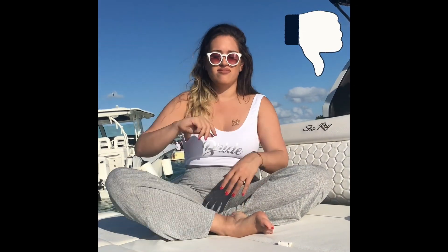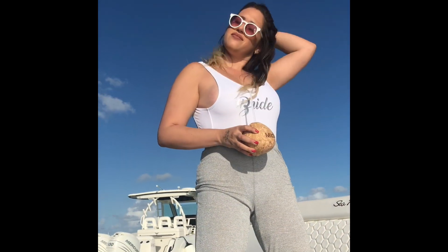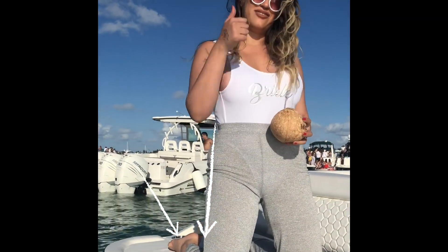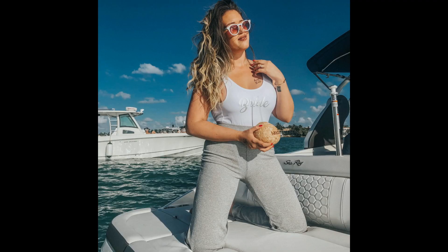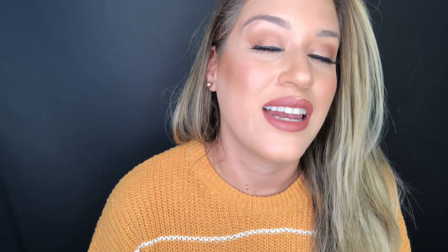It's a very blogger-like pose and it's also great if you can do it with a straight back, so it actually makes you look more elegant and comfortable. The next time you're at the beach, remember the Bambi pose.